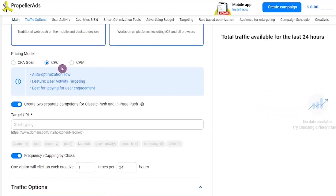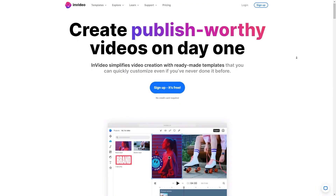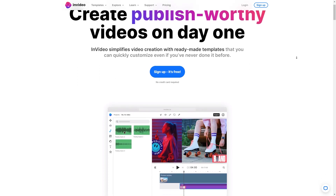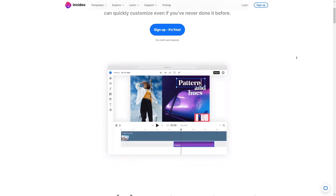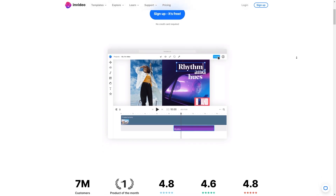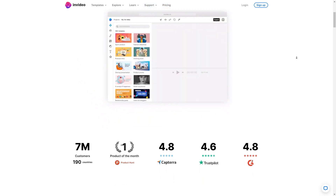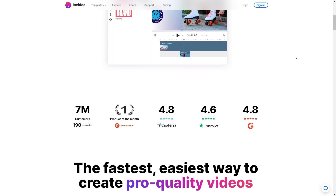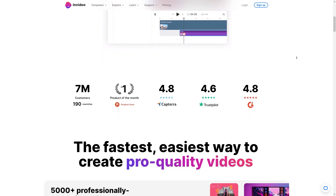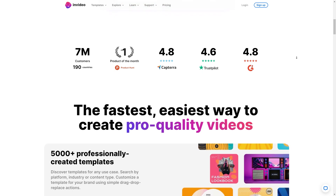More traffic to your landing page means more chances of making those sales and earning those commissions. To create an ad that'll grab people's attention, InVideo is going to be your best friend. It's a tool that makes creating professional-looking ads a breeze. First, pick a template that matches your product's style and tone, then customize it to make it your own — add catchy text, awesome images, or cool videos, and play around with colors and fonts to match your branding. To make your ad stand out, use bold headlines and striking images. Keep it short and sweet, because you only have a few seconds to make an impact. Once you've crafted your ad in InVideo, it's time to run it and drive traffic to your landing page.